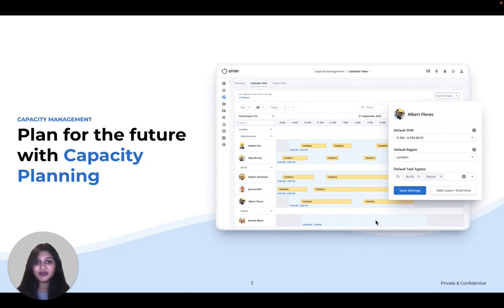First, there's capacity planning — your looking glass into the future. It helps you see how your workforce is shaping up over the next few weeks and configure boundaries on your overall capacity.